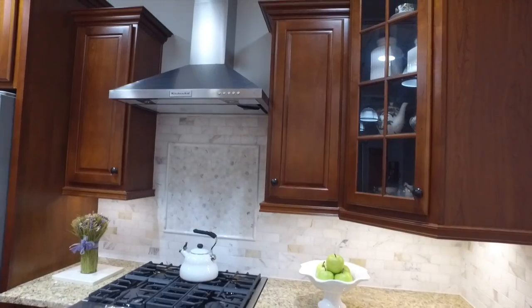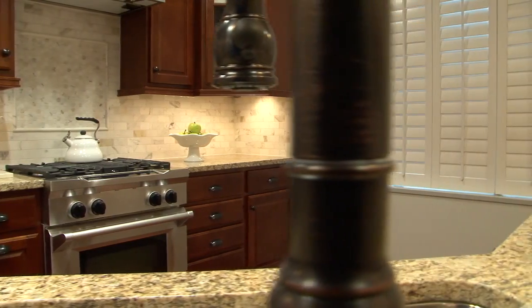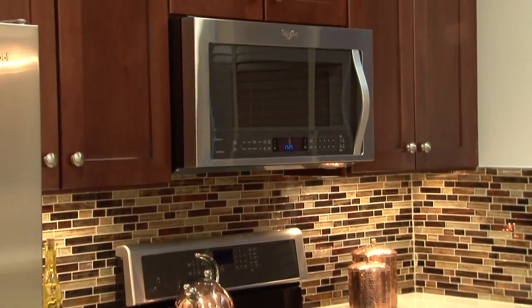The kitchen vignettes are here to really help buyers that have a hard time visualizing what their new home will look like. We have a couple of different styles, and that really helps buyers visualize what style they're hoping for in their new home.